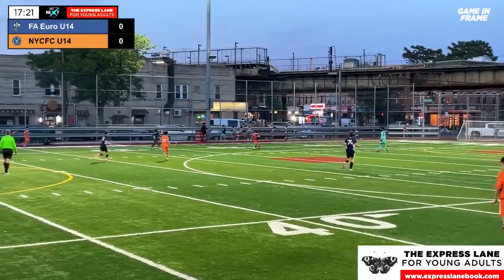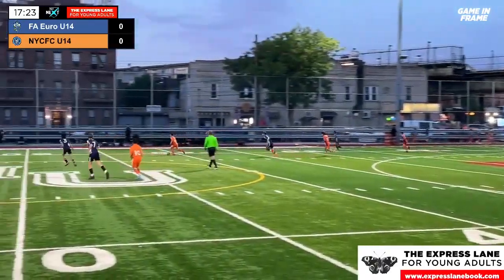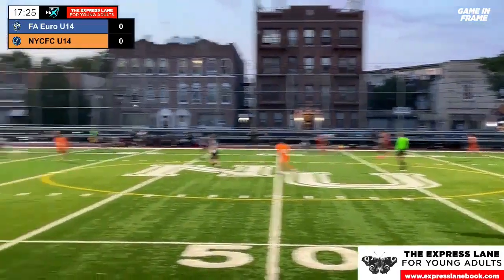You can learn more about the book at expresslanebook.com. A big thank you to them for sponsoring all of our FA Euro broadcasts on Game & Frame.